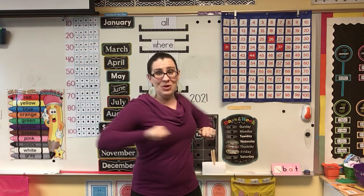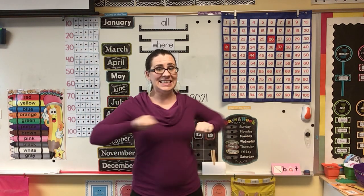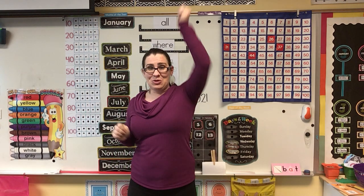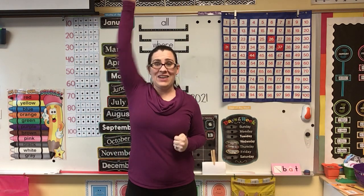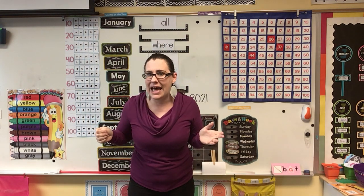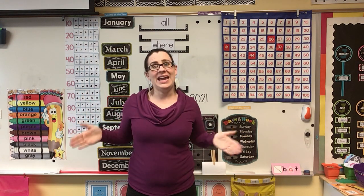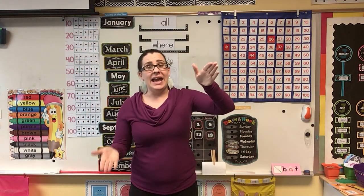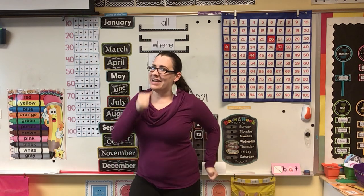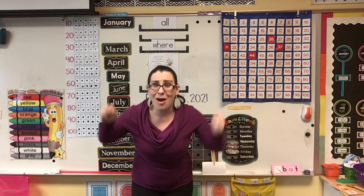Spin. 61, 62, 63, 64, 65, 66, 67, 68, 69, 70. Arms up. 71, 72, 73, 74, 75, 76, 77, 78, 79, 80. Clap. 81, 82, 83, 84, 85, 86, 87, 88, 89, 90. March again. 91, 92, 93, 94, 95, 96, 97, 98, 99, 100.